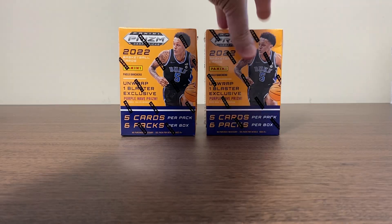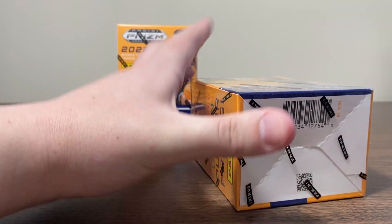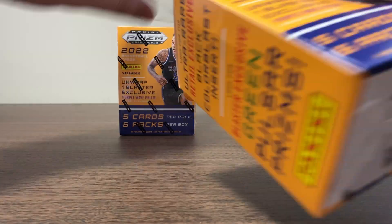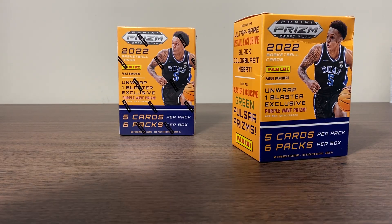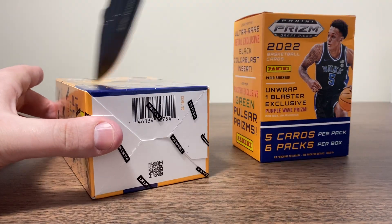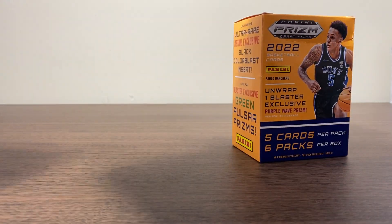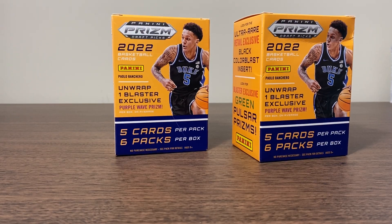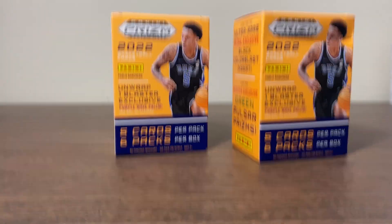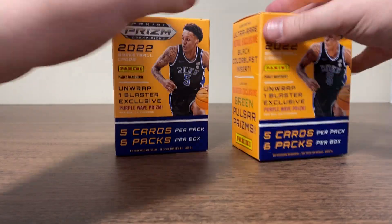I always love prism draft picks. Not always a huge fan of the college jerseys, but prism draft picks for me is an exception — I always think the value is pretty solid. Let's see what we got. All right, here we go, guys.